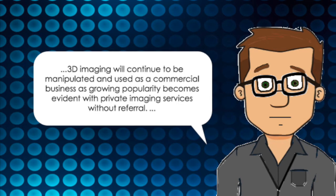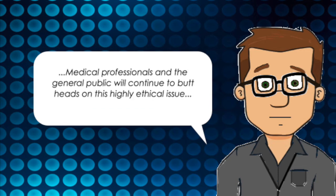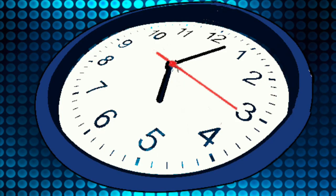3D imaging will continue to be manipulated and used as a commercial business, as growing popularity becomes evident with private imaging services without referral. Medical professionals and the general public will continue to butt heads on this highly ethical issue. I'm James Dolan. Thank you and good night.